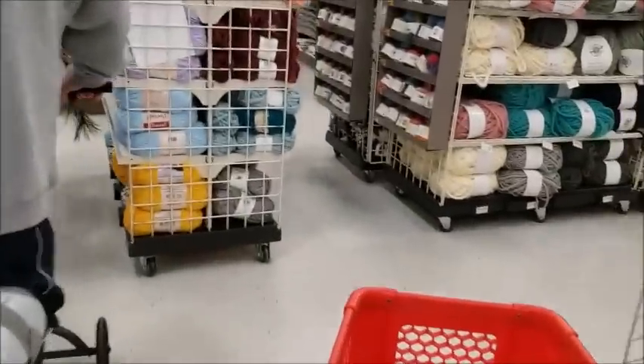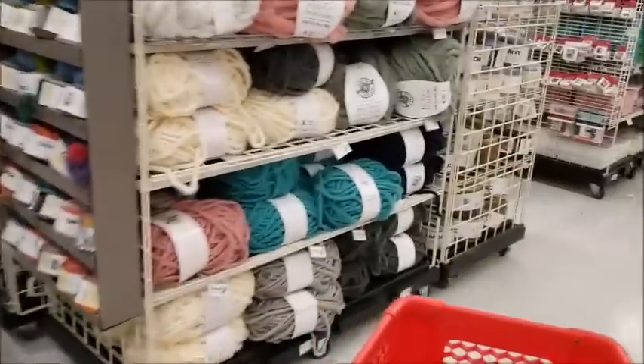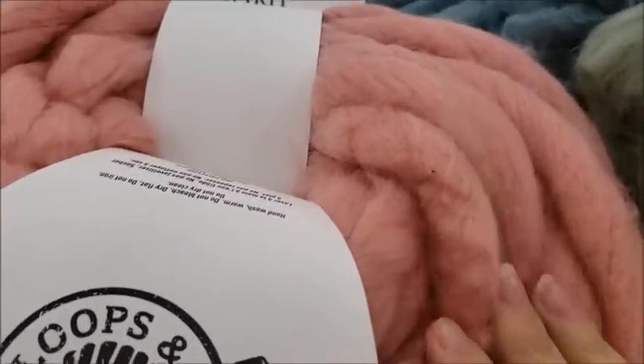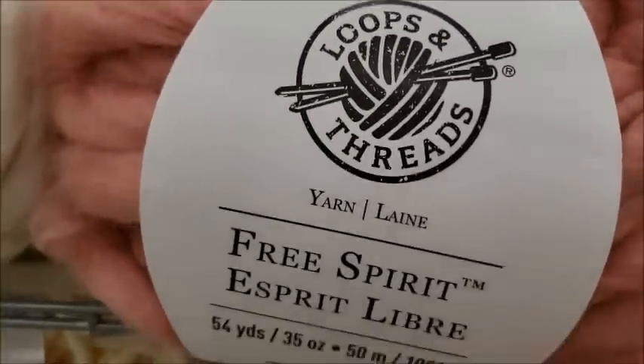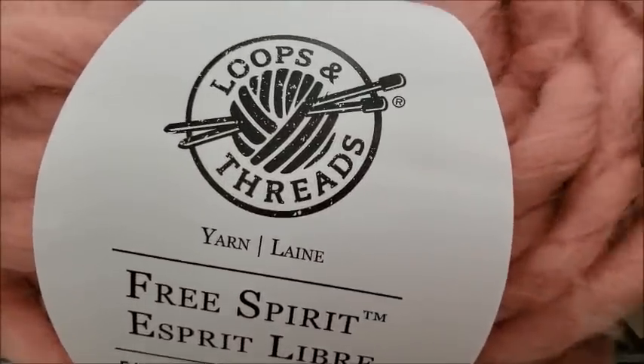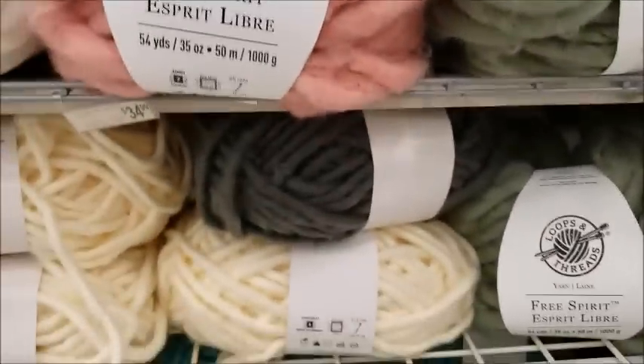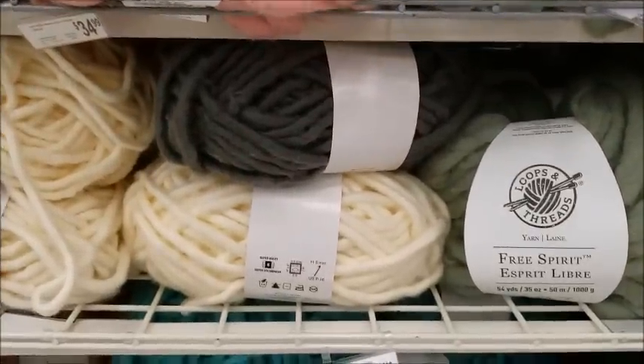I'm going to stay away from the velvet because I ordered a bunch of that online during Black Friday sales. Shame on me, huh? This stuff is so pretty but it's so expensive. It's so soft — only 54 yards. I don't even know how much it would take to make a blanket out of it. It's super pretty, but $35 for that.